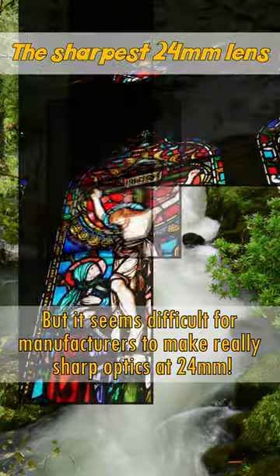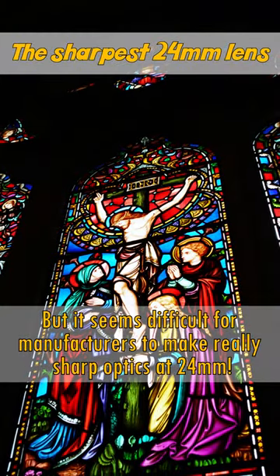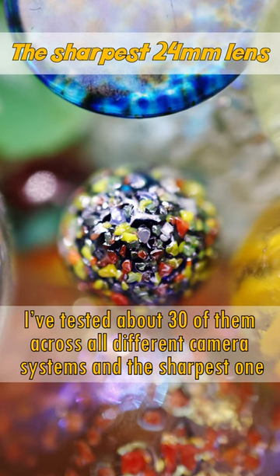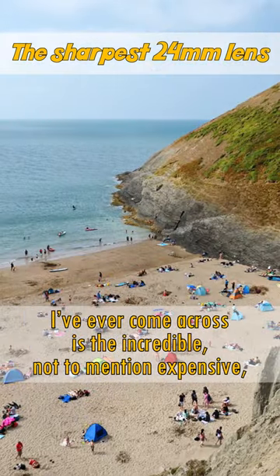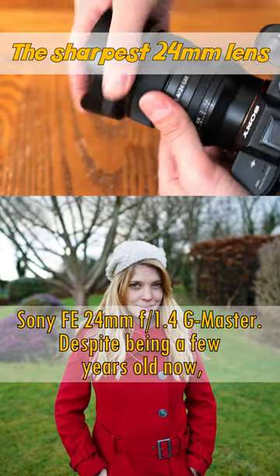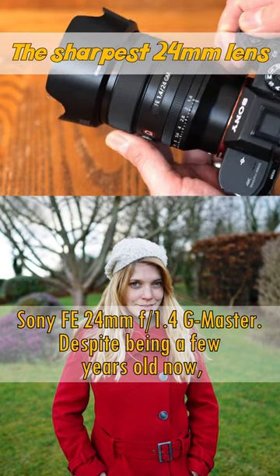But it seems difficult for manufacturers to make really sharp optics at 24mm. I've tested about 30 of these across all different camera systems, and the sharpest one I've ever come across is the incredible, not to mention expensive, Sony FE 24mm F1.4 G Master.